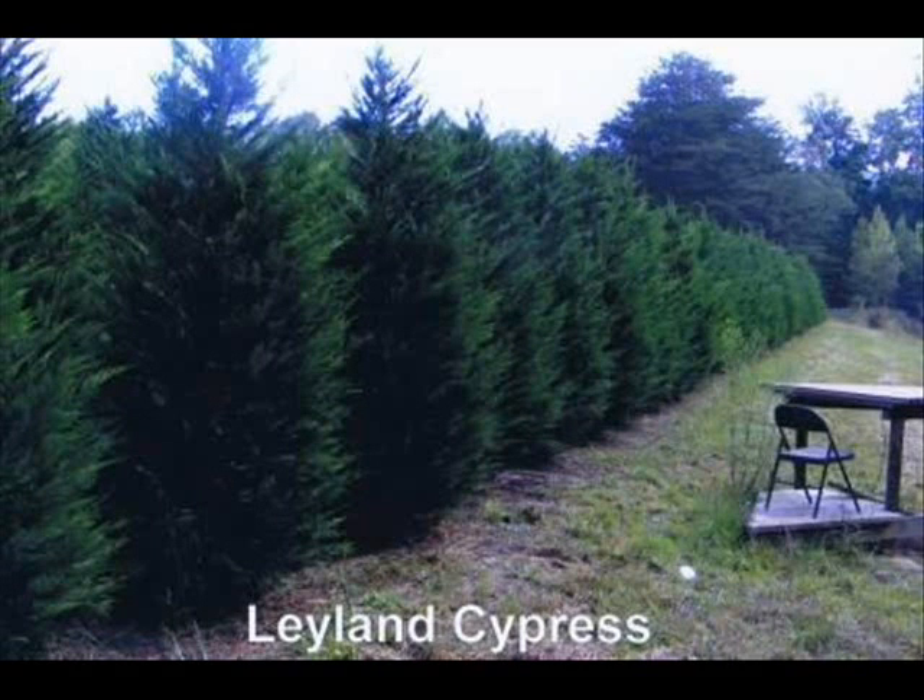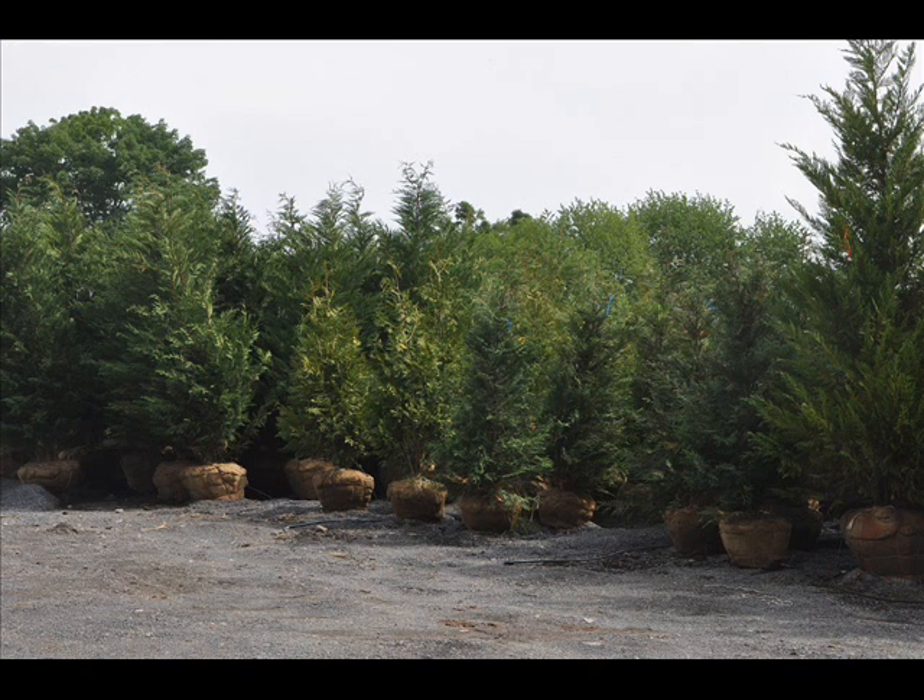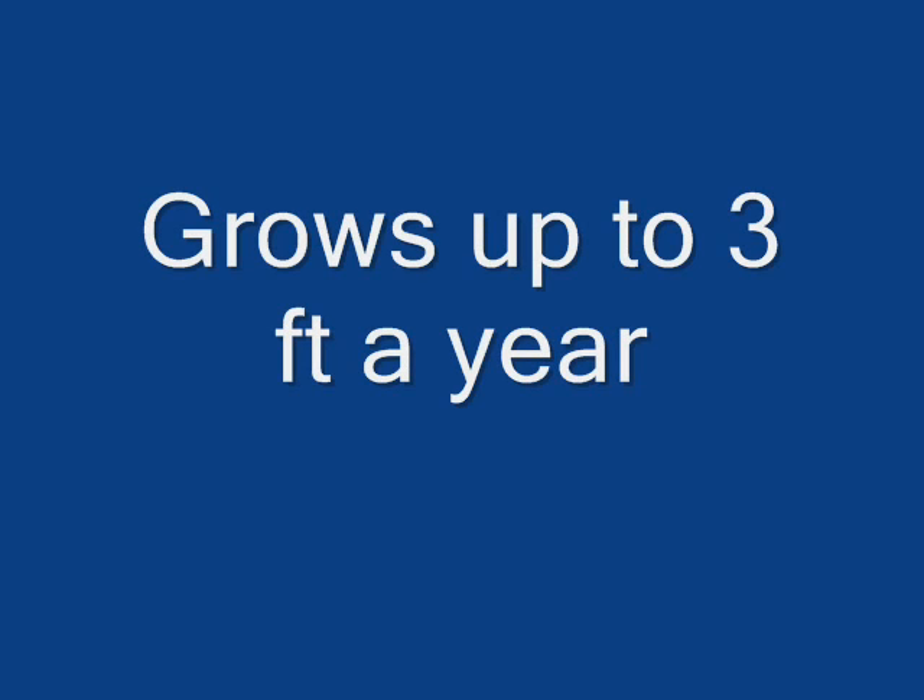We deliver this plant in three forms: bare root seedlings, potted plants, or large balled and burlap trees. We also can install for you. Give us a call at 215-651-8329 for your Leyland cypress.